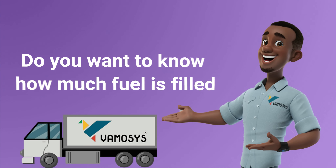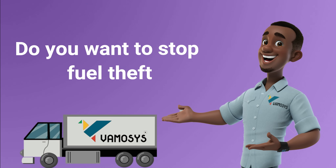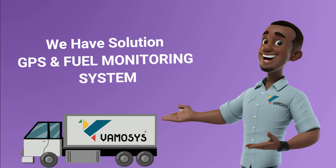Do you want to know how much fuel is filled? Do you need a fuel mileage report? Do you want to stop fuel theft? Don't worry, we have a solution for you.